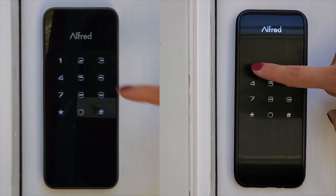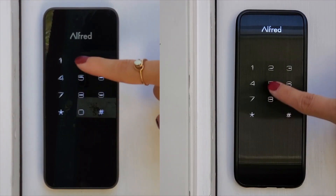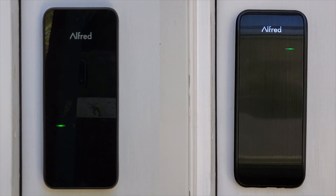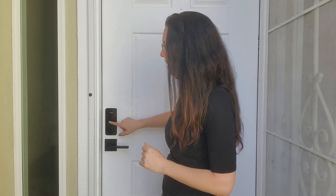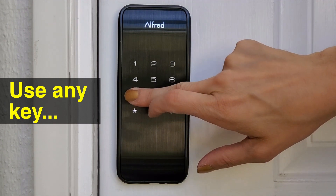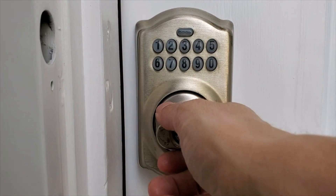Number six, some keyless entry locks have extra safety features, such as adding random keys before and after the code so someone looking over your shoulder does not guess your code. How it locks can also be a feature. With the Alfred here, all I have to do is choose any key, hold it for three seconds, and it will lock. Fingerprints might be an issue — if you aren't likely to clean your keypad, the ability to lock using any key is a good way to throw off anyone looking at fingerprints. Just make sure you don't use the same key every time you lock the door.